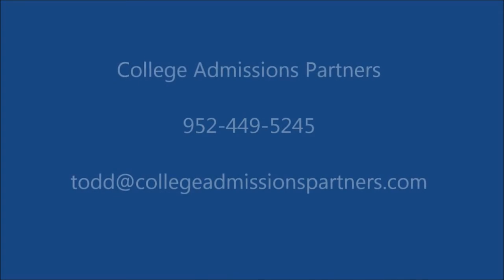For more information about BSMD programs or college admissions counseling in general, give me a call at 952-449-5245, or email me at Todd at collegeadmissionspartners.com.